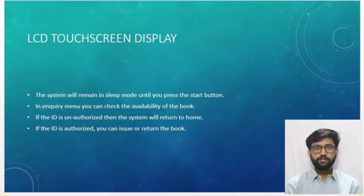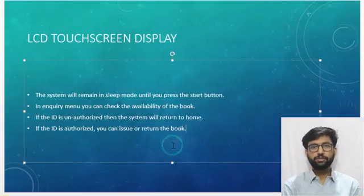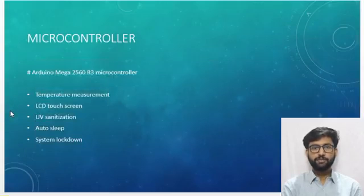The touchscreen display will automatically go into sleep mode; to wake it up, you can give a nudge or press the start button. In the login tab, if the ID is unauthorized, the system will return to home — if this occurs, you can contact the admin. If the ID is authorized, you can proceed to issue or return the book. The system integrates microcontroller, temperature measurement, LCD touchscreen, UV sanitization, auto sleep, and system lockdown. If any process misbehaves or the sanitizer machine does not work, the system will go into lockdown mode to ensure complete safety.